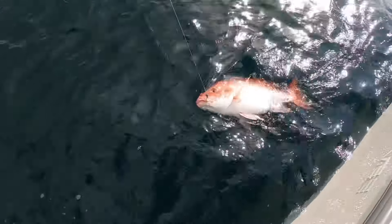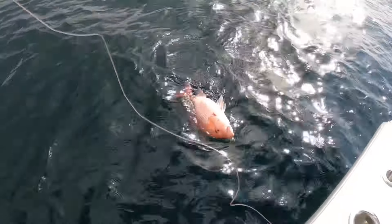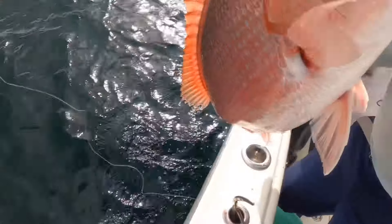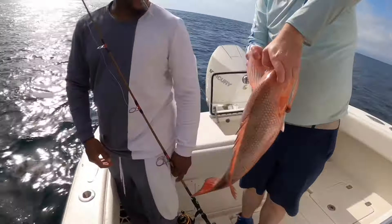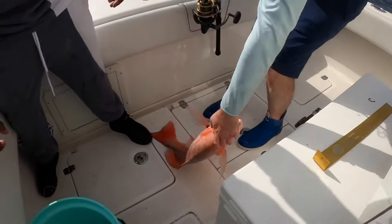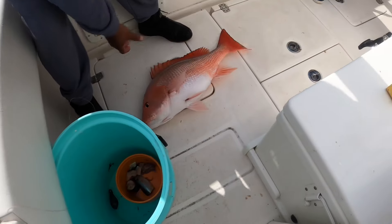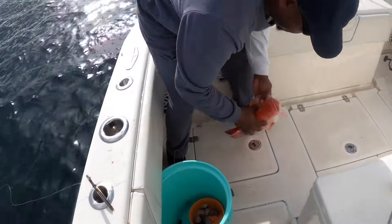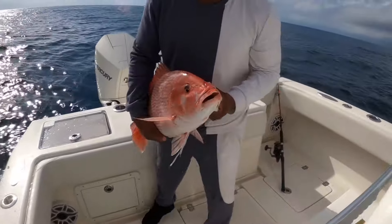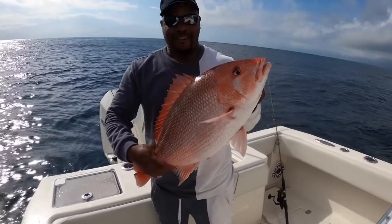This is great! Nice fish, oh man — I think you've got to get a picture of that one. I've got to get your picture, Kyle. Nice job! Yeah, buddy. What are they, 15 pounds or something? Yeah, nice one. That's a nice one.